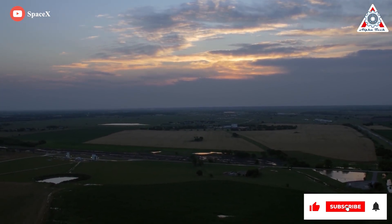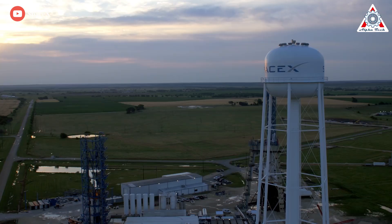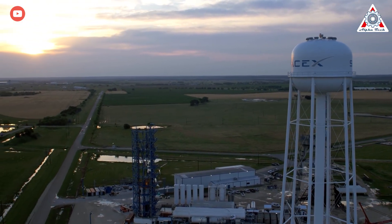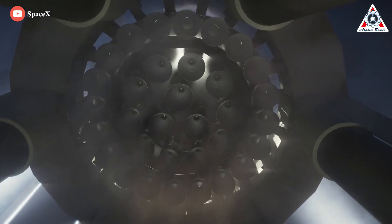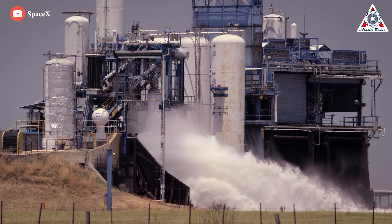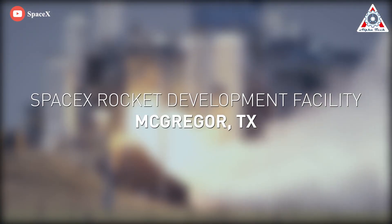SpaceX's engine testing facility on 4,300 acres of land in McGregor, Texas, just south of the city of Waco, is undergoing new development and testing related to the Raptor engine for Starship and Super Heavy. With five test bays, the facility will soon become a hub for Raptor 2 engine assembly, with a factory now under construction.